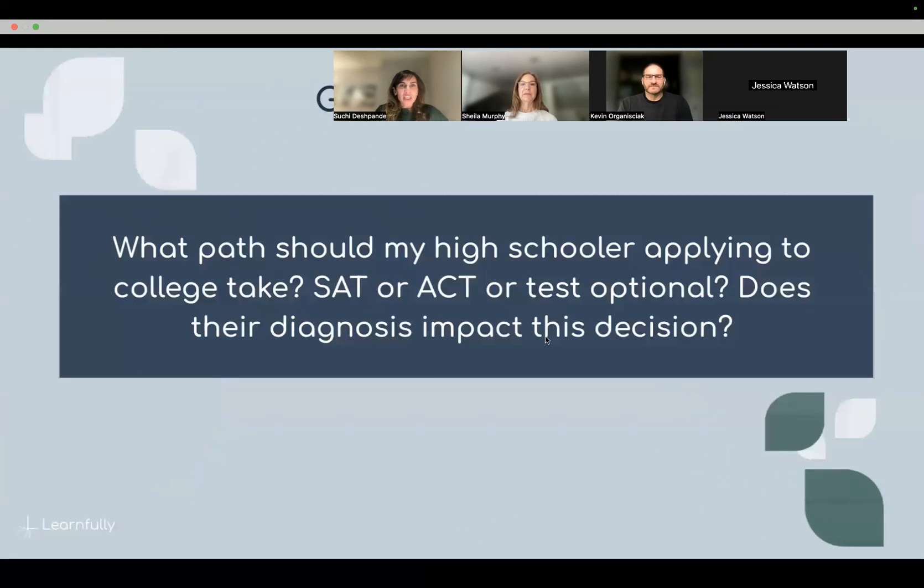The next question is about the controversy of SAT, ACT, and test-optional — for parents with kids in high school: what paths should my high schooler take while applying to college? SAT, ACT, or test optional? Does their diagnosis impact what tests they should take?